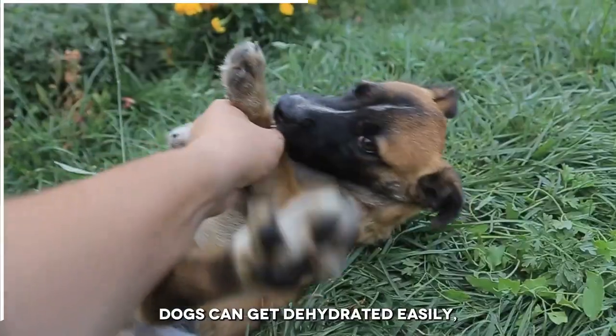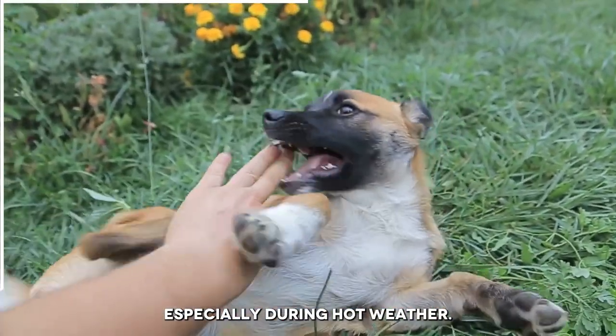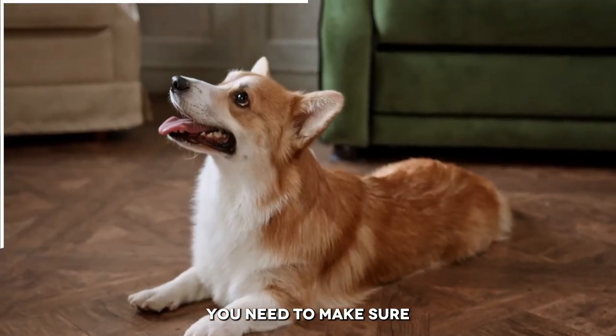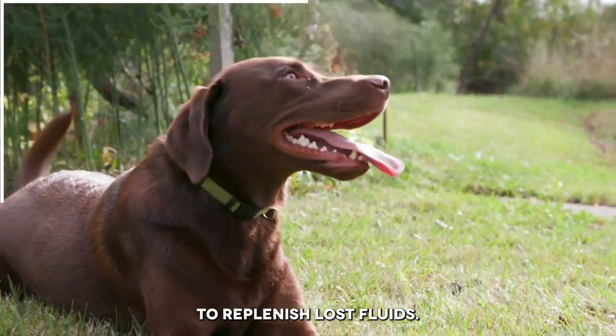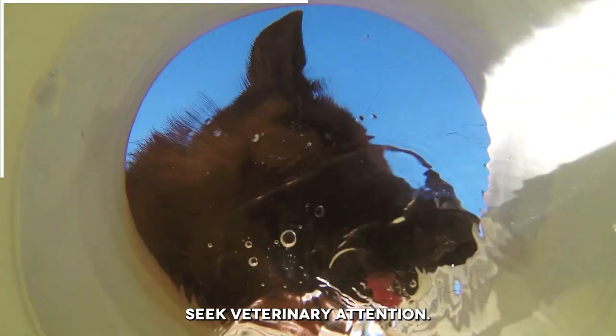Number 12: Dehydration. Dogs can get dehydrated easily, especially during hot weather. Signs of dehydration include lethargy, sunken eyes, and dry gums. Make sure that your dog has access to plenty of fresh and clean water, and consider giving them an electrolyte solution to replenish lost fluids. If your dog is severely dehydrated, seek veterinary attention.